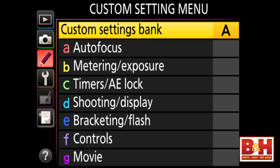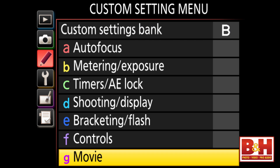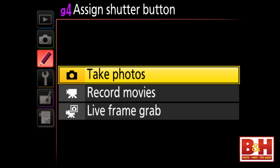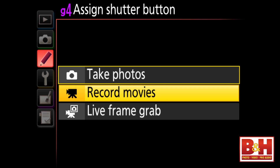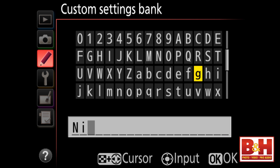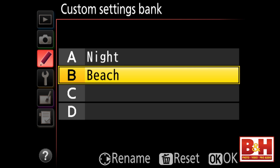Both the D4 and the new D4S are incredibly customizable. You can program or reprogram most any controller or button on the camera, including the shutter button. You can adjust auto ISO settings based on the focal length of the lens you're using. And there are four shooting menu banks — named A, B, C, and D by default — that you can rename and use to store all your custom settings. So you could set up the entire camera for night football games, switch to another bank configured for indoor news conferences, or assign a bank for each shooter if you share the camera.